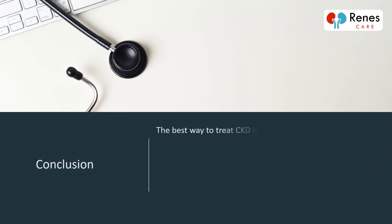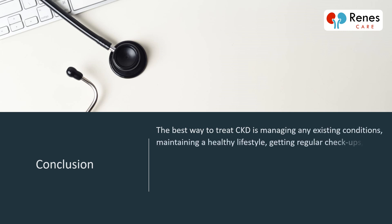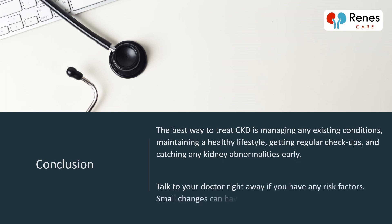The best way to treat CKD is managing any existing conditions, maintaining a healthy lifestyle, getting regular checkups, and catching any kidney abnormalities early. Talk to your doctor right away if you have any risk factors. Small changes can have a big impact on kidney health.